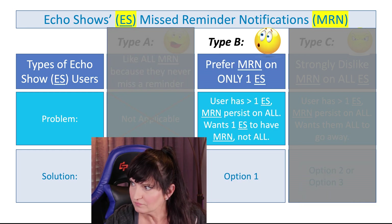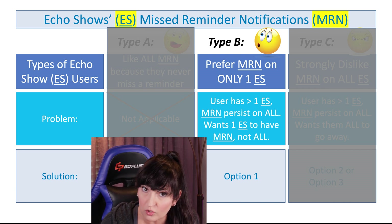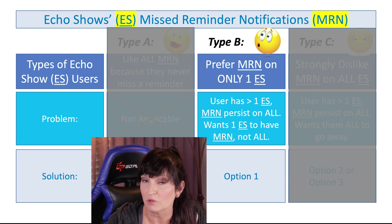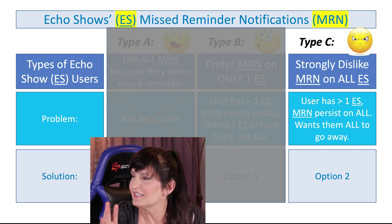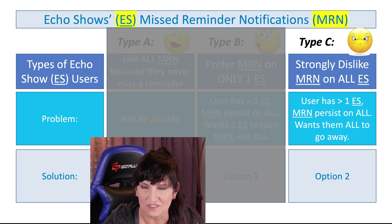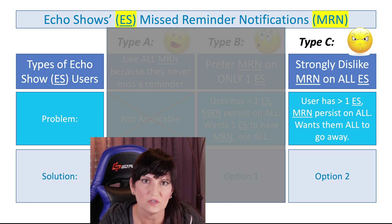Then there's type B, who prefer the missed reminder notifications on only one Echo Show — not everywhere, not every single Echo Show in their entire home. I do have the fix for that. I'll show you exactly how to change a setting for each individual reminder and that'll fix that problem. And then we have type C. This is people who strongly dislike missed reminder notifications on all of their Echo Shows — they don't want to see it. For those people, I do have a workaround to not have it show on your Echo Shows anymore.